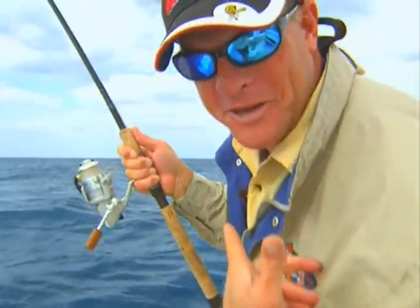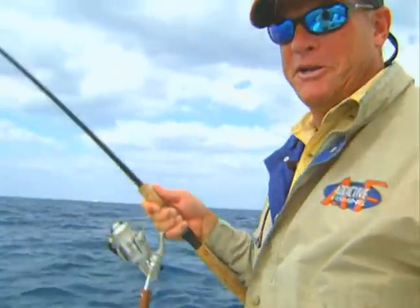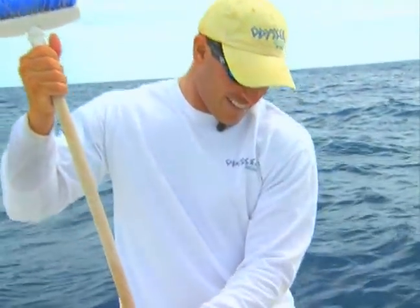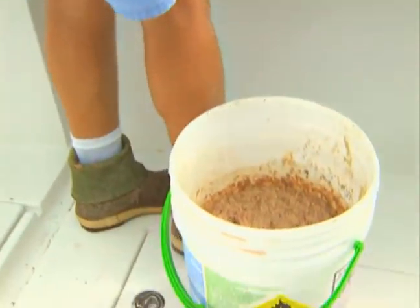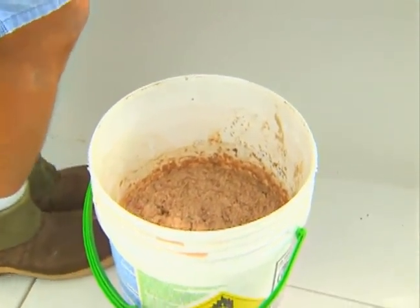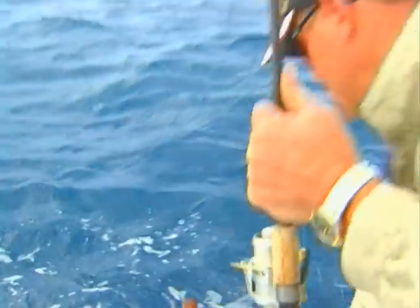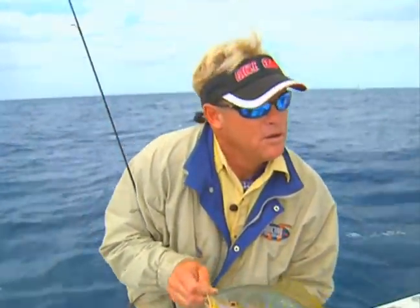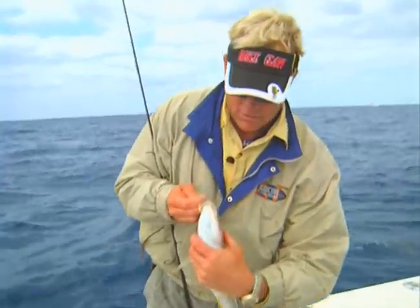I'll tell you what, if this was smell-o-vision out here, this chum that Rush mixes up reminds you of your worst nightmare. We'll let you use your own imagination to figure out what it smells like, but you're lucky it ain't smell-o-vision. And that, brother, is one beautiful flag. And these are in the snapper family? They are in the snapper family. Yellowtail snapper.